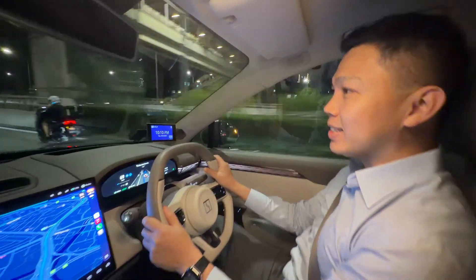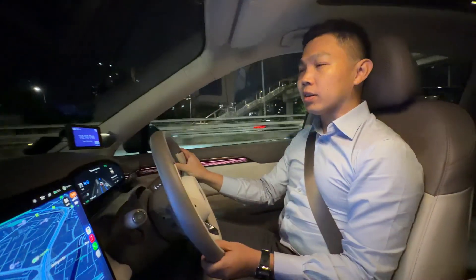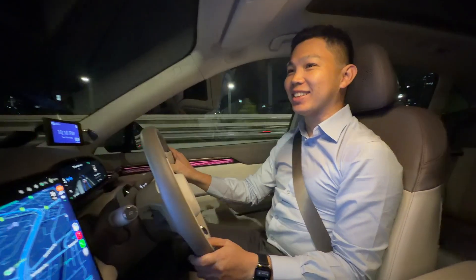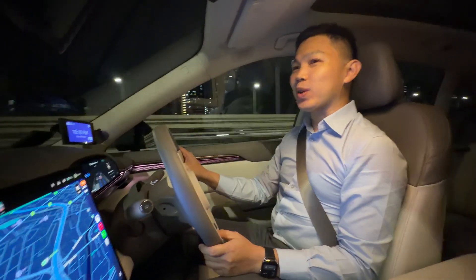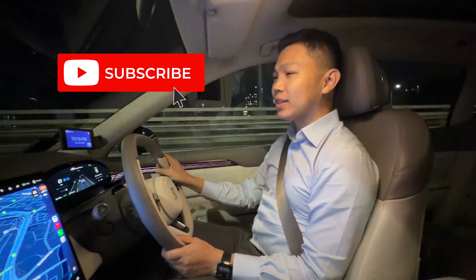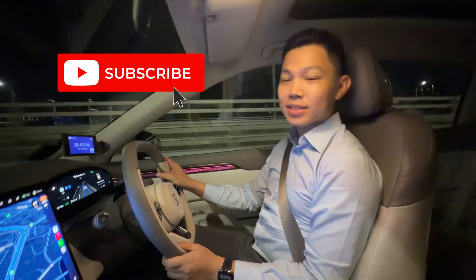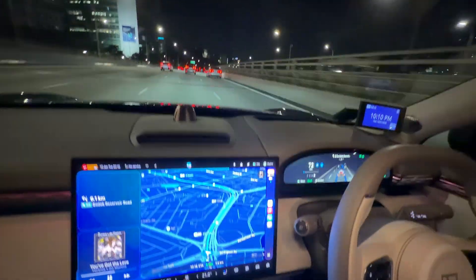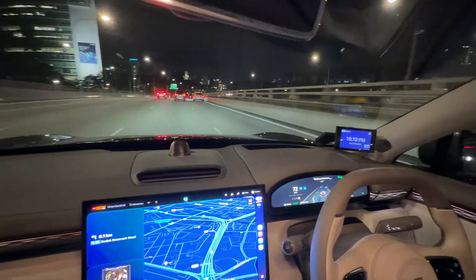This is the Intelligent Cruise Control on the Xpeng X7. Let me know what questions you have and click subscribe to stay updated on more videos on EVs. You can see that it keeps a very good safe distance away from the vehicles ahead of me.